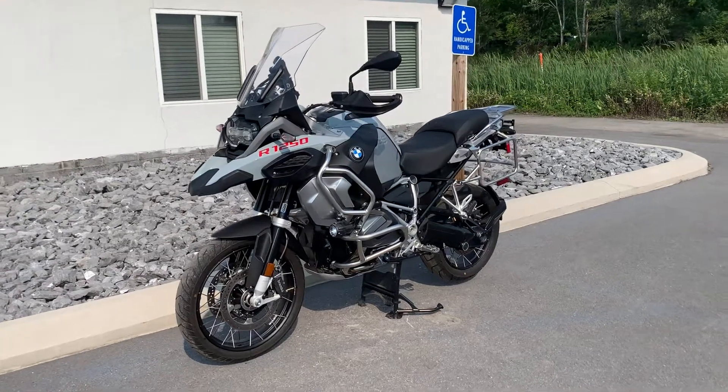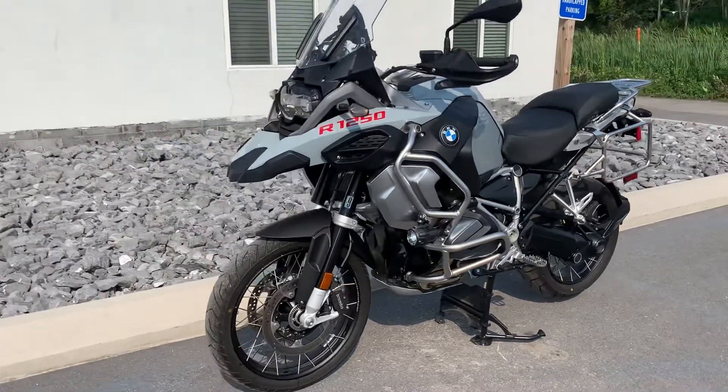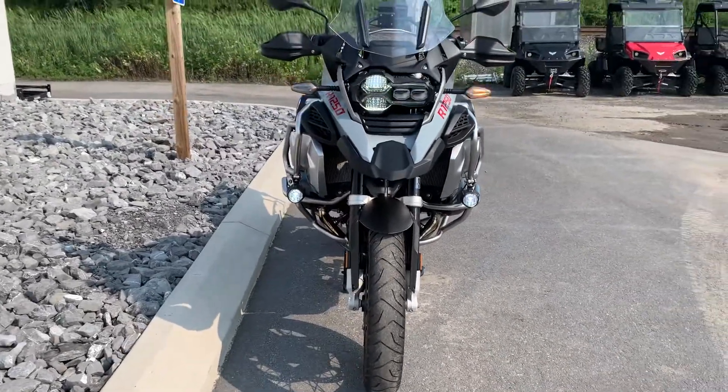Hello, Josh here at BMW Motorcycles of Tyrone, and thank you for the interest in this 2021 BMW R1250 GS Adventure Premium Package, 2,800 miles.